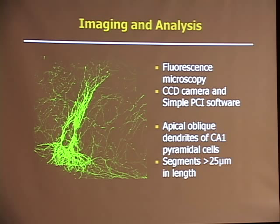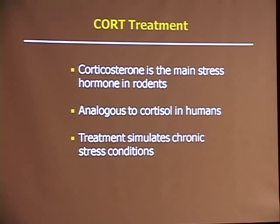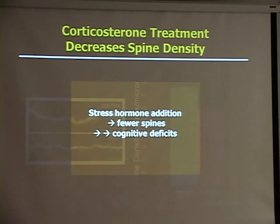The first treatment I administered was corticosterone, the main stress hormone in rodents — its analog in humans is cortisol — and this treatment should simulate chronic stress conditions. On the left you can see representative dendrites of the control group and the corticosterone-treated group, with the little protrusions being the spines. I counted each spine, took the length of the dendrite and divided them to get spine density, graphed on the y-axis in spines per micron. I saw a significant decrease of 22% going from the control group to the stress hormone treatment, leading us to conclude that stress hormone addition led to fewer spines, which in vivo would correlate to cognitive deficits.